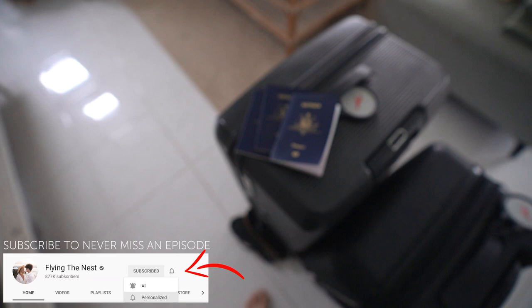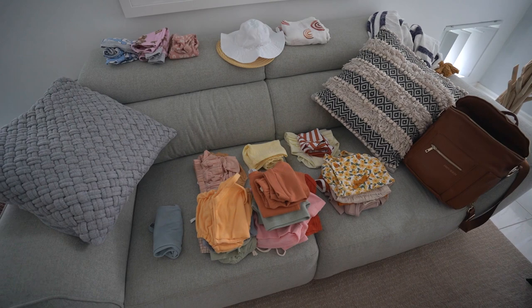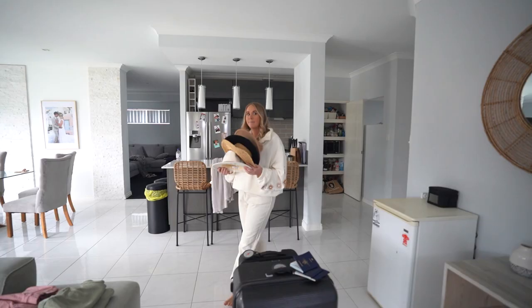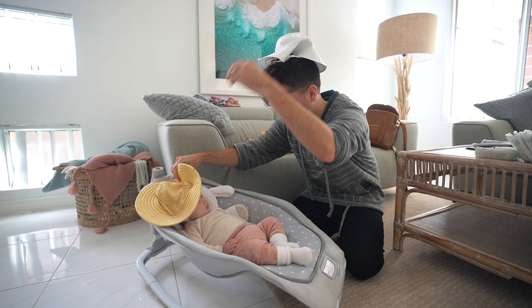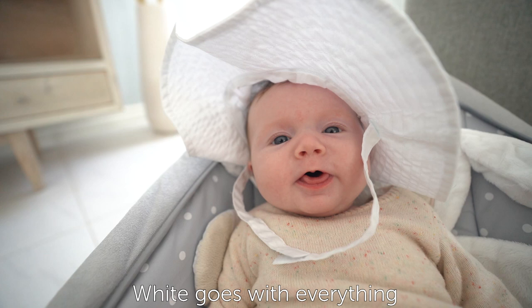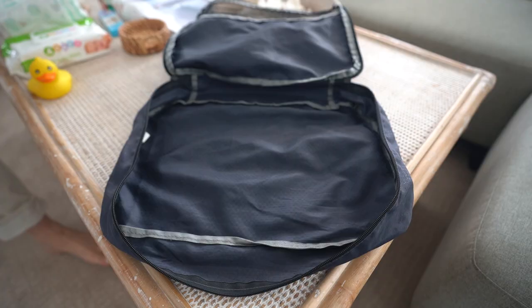Before we head off, Jess said I need to go check the luggage to see if we packed enough stuff. So she said check out hers — okay, that's a bit of stuff. Hunter's — I'm gonna say a little bit excessive. Let's check out mine. I see where she's trying to save space on the luggage. You just pick one — are we going for white or yellow? You're just like your mother.